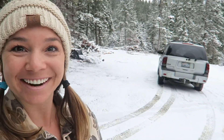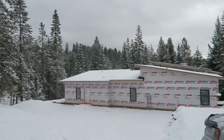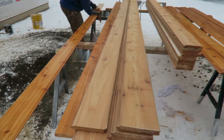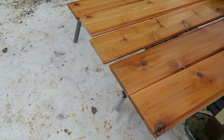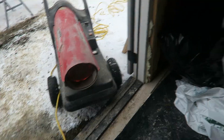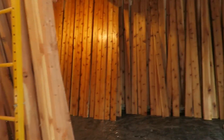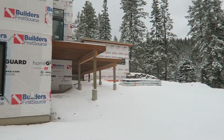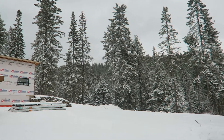We just got out to the property to meet with our superintendent — they started tile in the bathrooms yesterday, so we need to go over a few things. This is our first time seeing the property covered in snow. It's a dream. Here are our soffits — look at that color, it's beautiful. Wow, they got a lot done already!